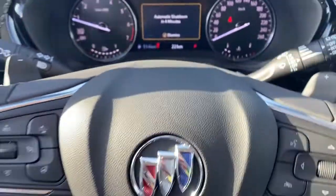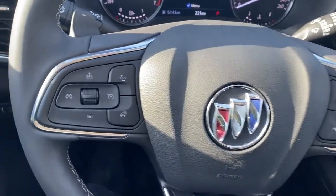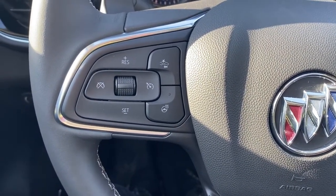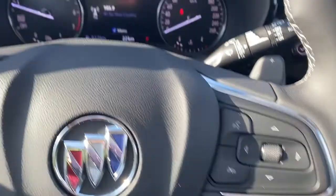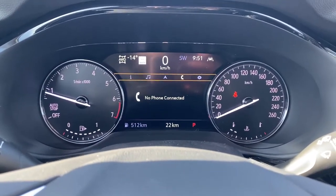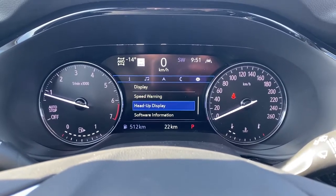I'll hop in and we'll take a look at the leather-wrapped heated steering wheel. The left side has our adaptive cruise control buttons with forward collision alert and the heated steering wheel button. To the right, we have the audio controls and Bluetooth command. Up next is our driver information center, and we're able to cycle through the dash using those arrow buttons found on the steering wheel.